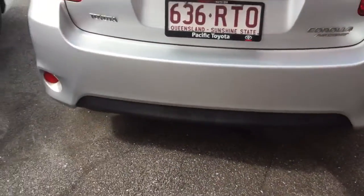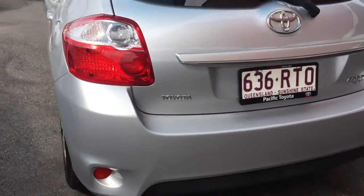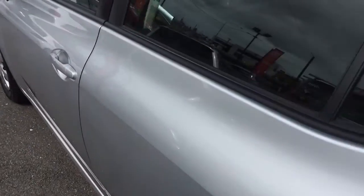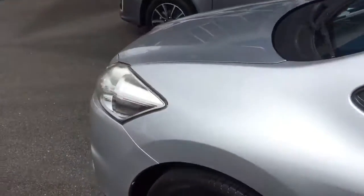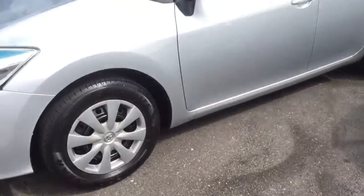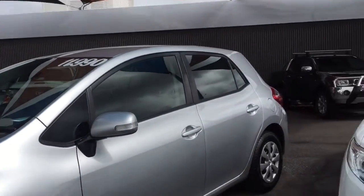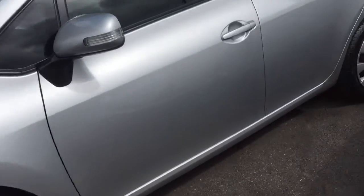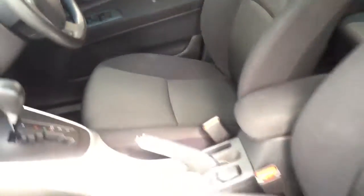Coming in on the back, there are no issues there with marks or scratches. Sweeping in on that side of the car, again nothing I can find. It's all very, very clean. The front passenger side is in really good condition — they will be a little bit more worn because people are in and out more.